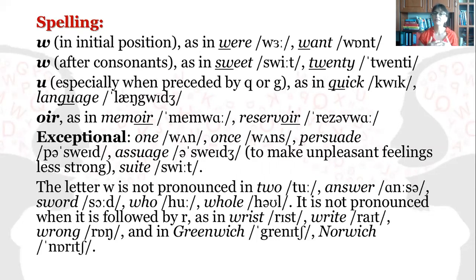The letter W is not pronounced in two, answer — pay attention, because it's a quite commonly encountered mistake. For example: answer, sword, who, her. It is also not pronounced when followed by R, as in wrist, right, wrong, Greenwich, and Norwich.